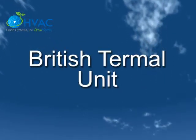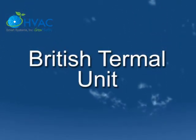BTU, short for British Thermal Unit, is a basic measure of thermal heat energy.